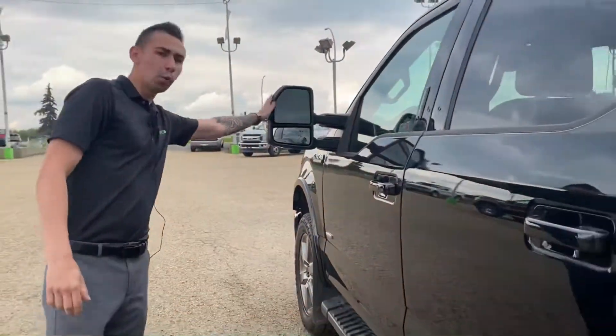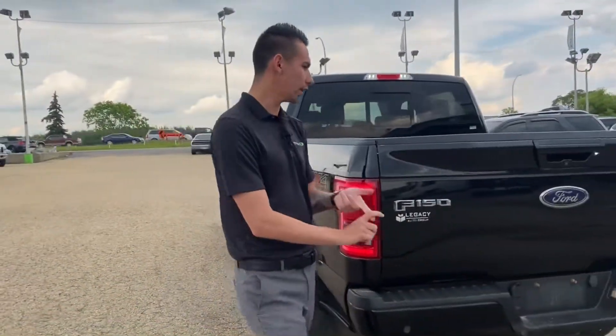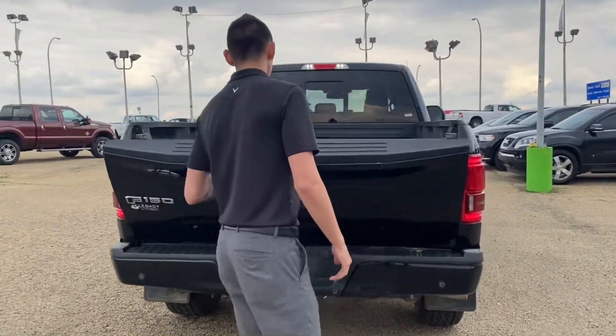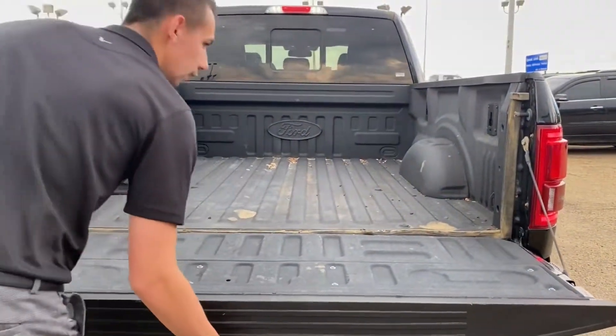This truck also has blind spot monitoring. It has a six and a half foot box which is always great for towing, camping, anything like that. Opening up the tailgate, you can see we have a spray-in bed liner, LED light group, and all the rack components for the Ford accessories.